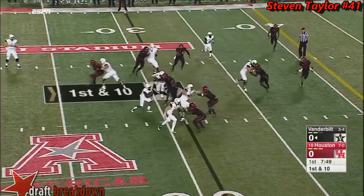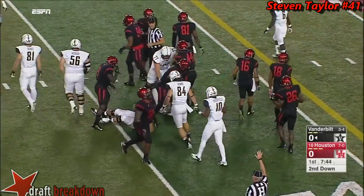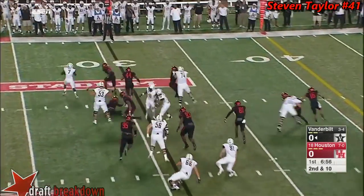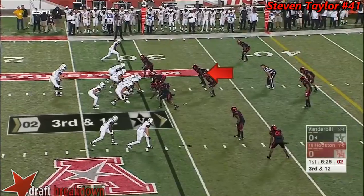Now Schirmer hands it off. Nice game by Ralph Webb — picks up five on the play. Webb trying to get to the edge and strung out of bounds at the 20.